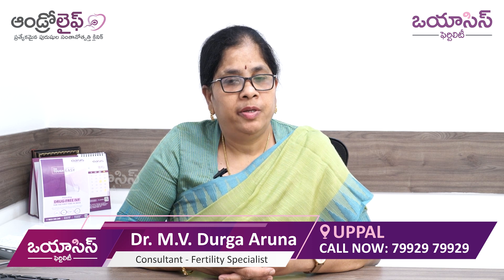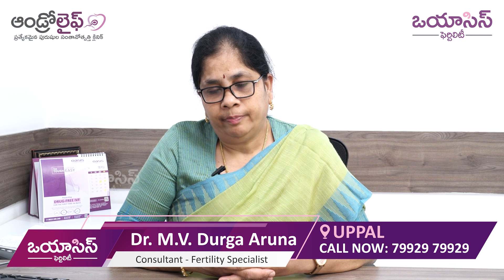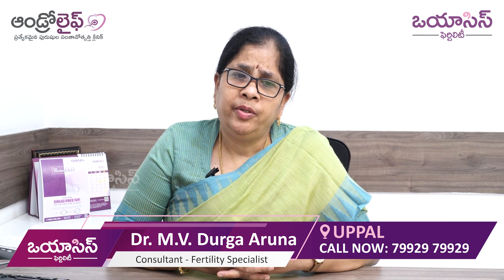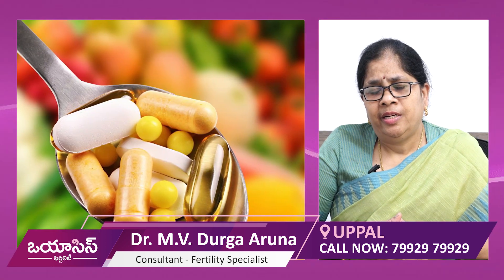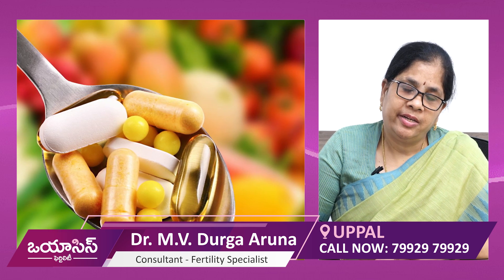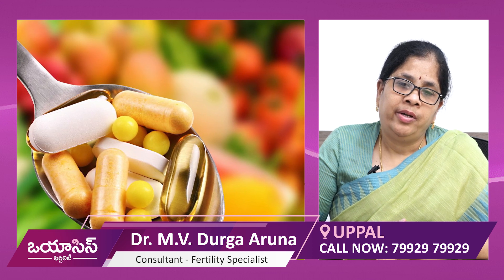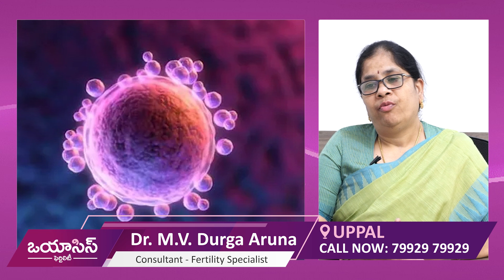The fourth point is we have certain nutritional supplements: vitamin D, grape seed extracts, royal jelly extracts, vitamin C, vitamin E, melatonin, and other nutraceuticals. These will help improve the quality of eggs.